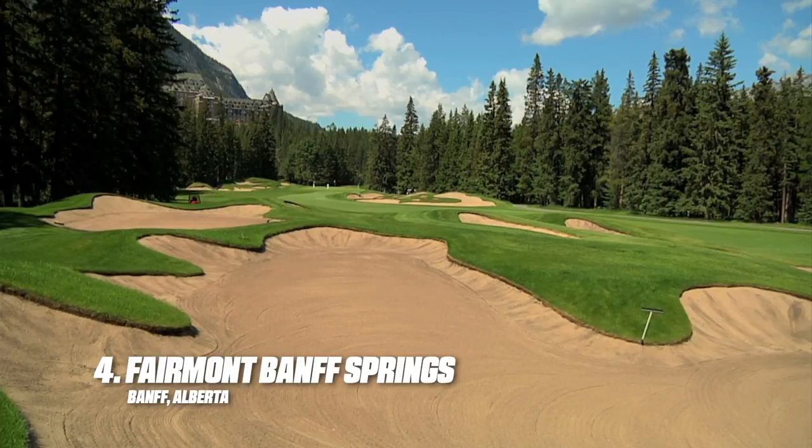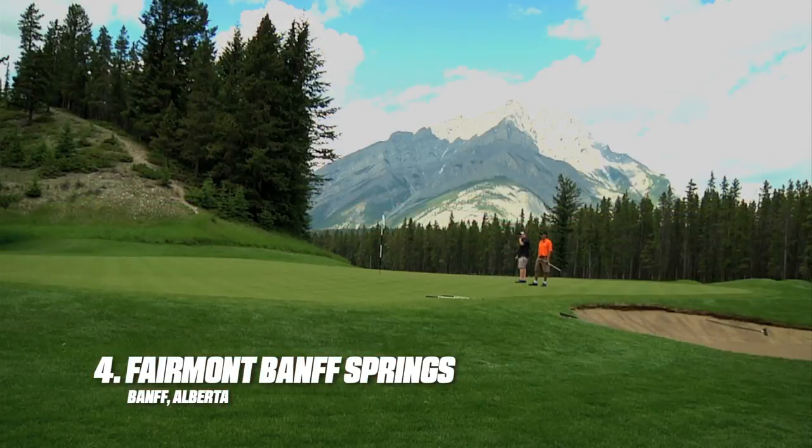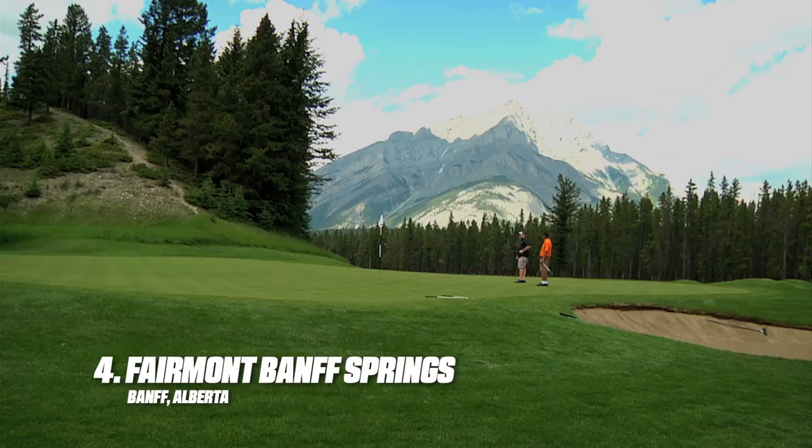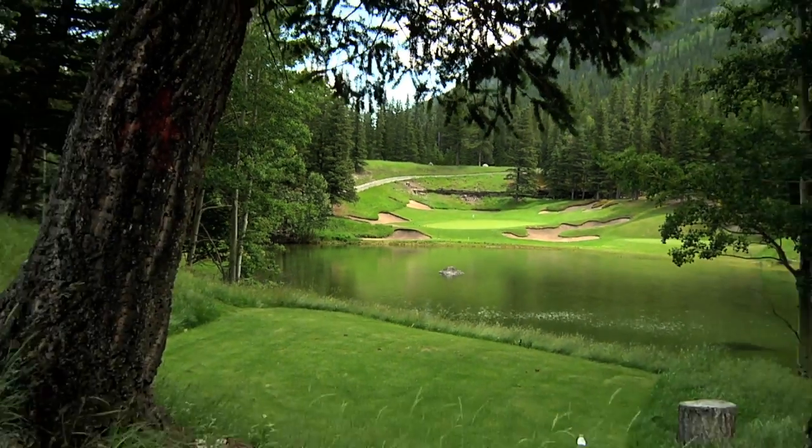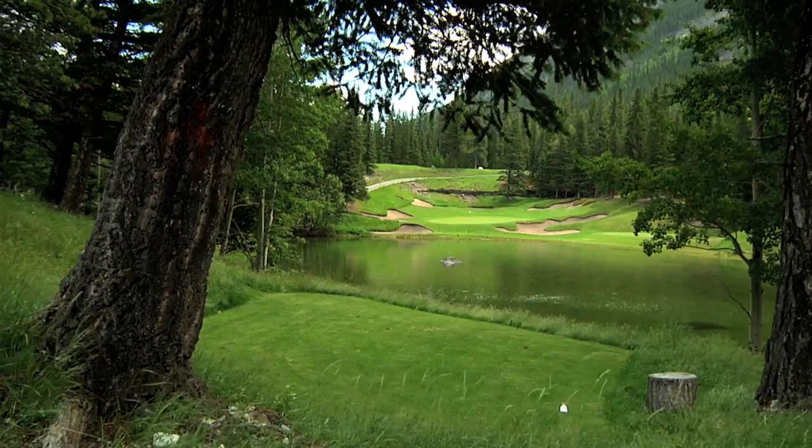The Fairmont Banff Springs is one of many Thompson masterpieces in this country and is a course that deserves a spot on every bucket list. While each hole is great, the par-3 fourth, the Devil's Cauldron, is a national treasure.